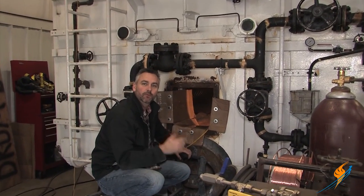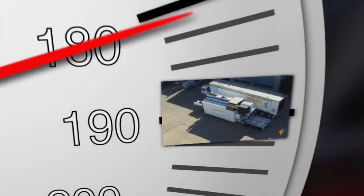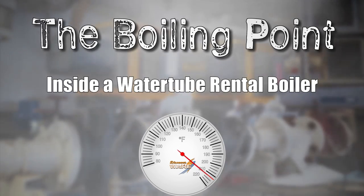Happy New Year to you. Today on The Boiling Point, we're going to be going inside this water tube rental boiler. Welcome to The Boiling Point.